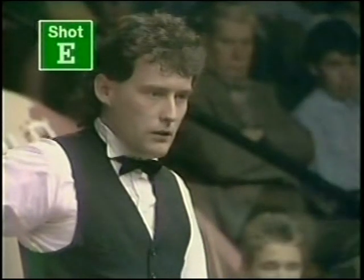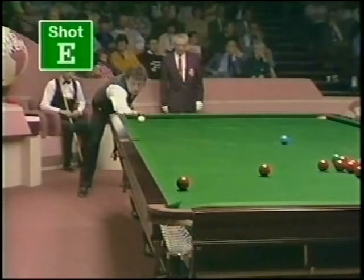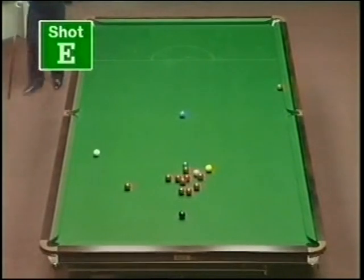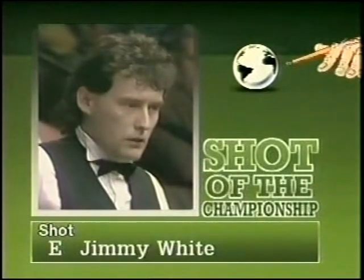Our next shot, Shot E, comes from the same match, but from the final frame. This time it's played by Jimmy White and explained by John Spencer. I think this shot shows the style of both players throughout this match. Jimmy had just potted the black to try and break the reds up and finished in a safe position, as we thought. But rather than play safe, Jimmy elected to take this red on, up the cushion, finished up knocking the red in, got in good position, and went on to make an 86 break which won the actual match. Shot E, Jimmy White.